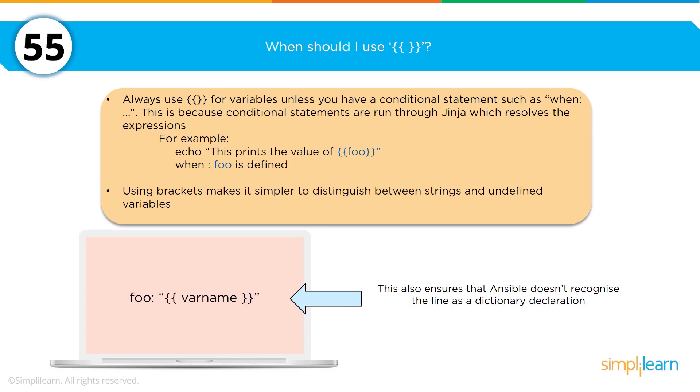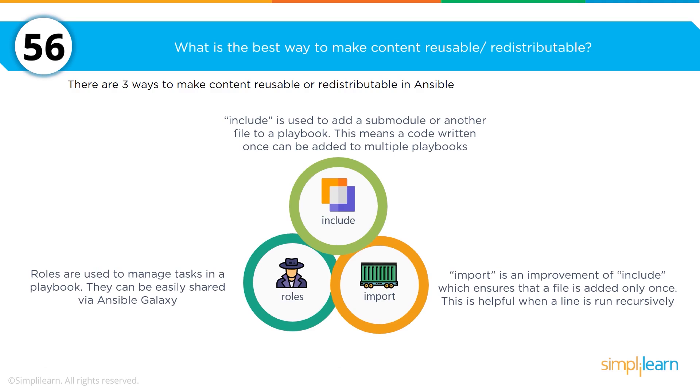When working with Ansible, when should you use curly brackets? The answer comes down to two things: it makes it easier to distinguish strings and undefined variables, and it is used for putting together conditional statements when using variables. What is the best way to make content reusable and redistributable with Ansible? There are three approaches: include a sub-module or another file in your playbook; import, which is an improvement of include that ensures a file is added only once; and roles to manage the tasks within the playbook.